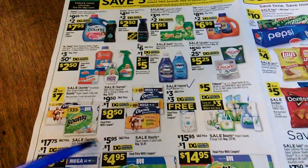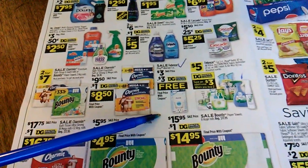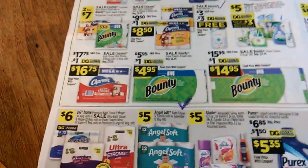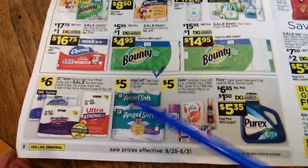This is the back page. You can get Febreze free — that would be fantastic. And Angel Soft — that's not too bad either.